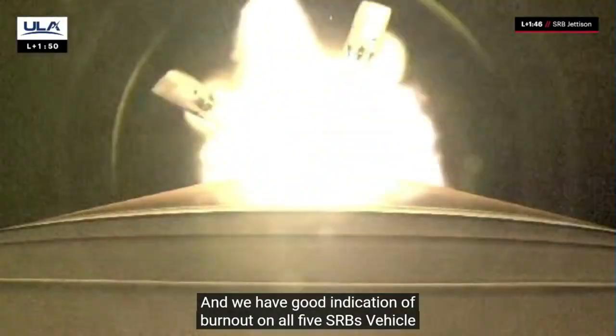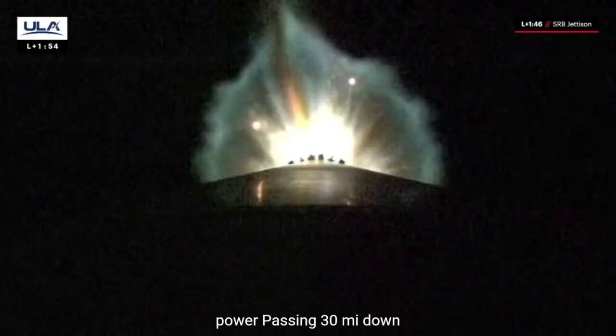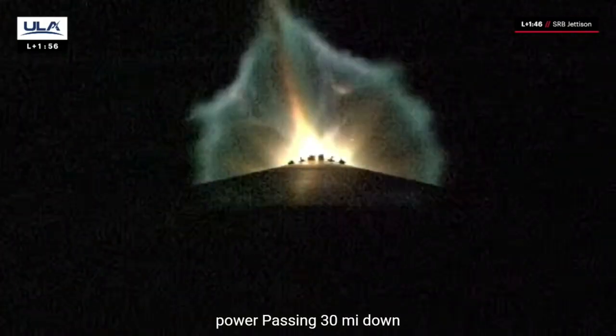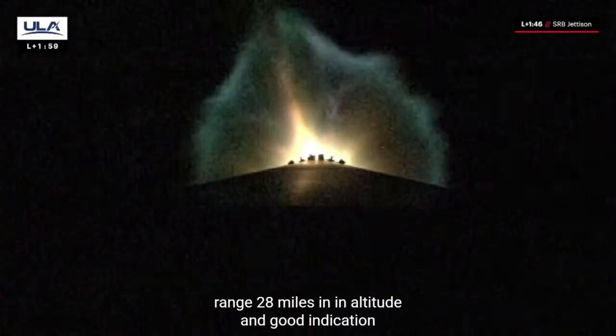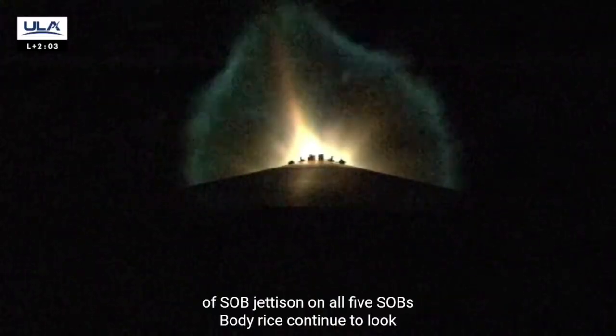Passing 30 miles downrange, 28 miles in altitude. Good indication of SRB jettison on all five SRBs. Body rates continue to look healthy and all parameters looking good. We just heard confirmation of solid rocket booster jettison.